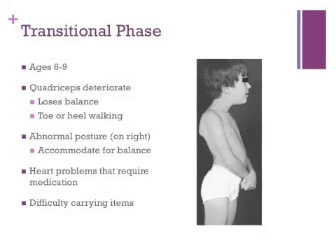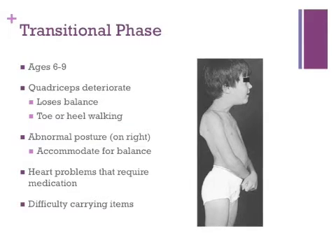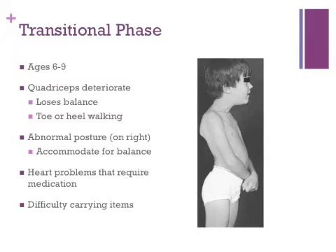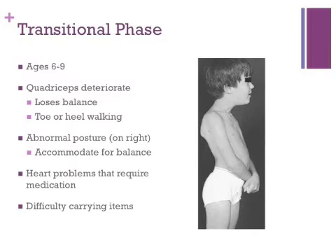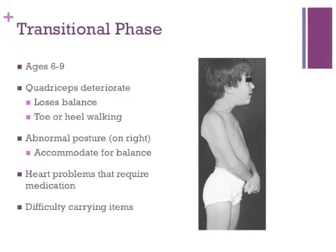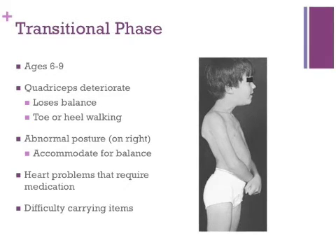During the transitional stage, the core muscles begin to deteriorate more rapidly. The thigh muscles deteriorate, causing the child to have poor balance. They may walk on their toes or on their heels to compensate for better balance. Abnormal posture is seen when they push out their stomachs and throw their shoulders back, as seen in the picture. They do this to compensate for having a weak core. Heart problems become apparent as the muscle tissue in the heart begins to weaken. Some arm strength is lost during this time, and the child will become fatigued and may have difficulty carrying their own books in school.